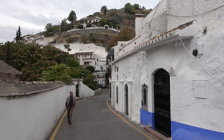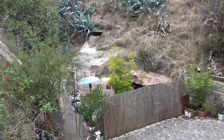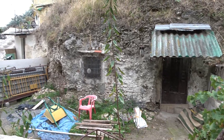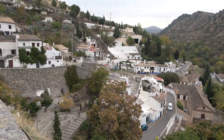Early next morning we walked up to Sacramonte to see the cave houses, which date from the 16th century. They were occupied by marginalised groups — gypsies, Jews and Muslims expelled from the city. Some housing remains poor, but most looks quite modern.